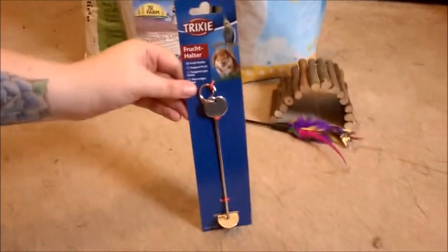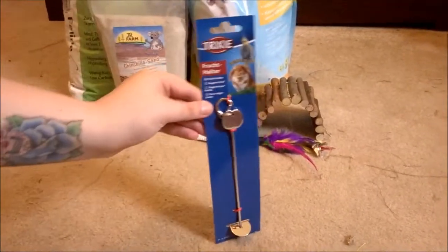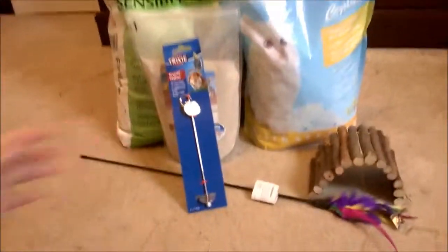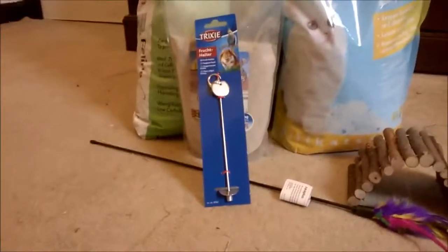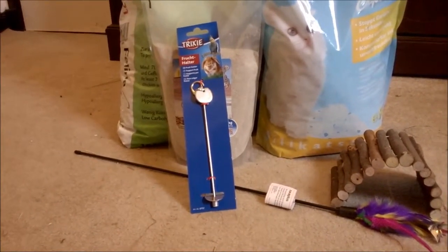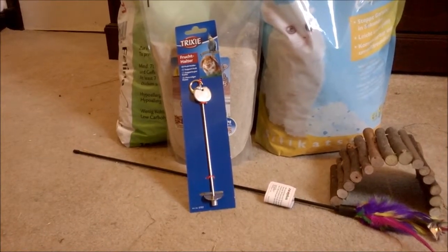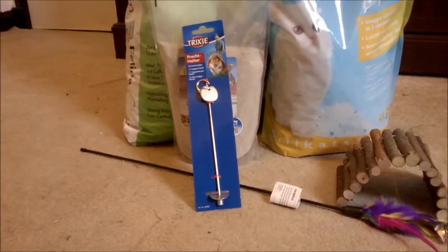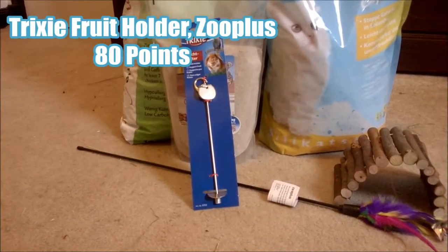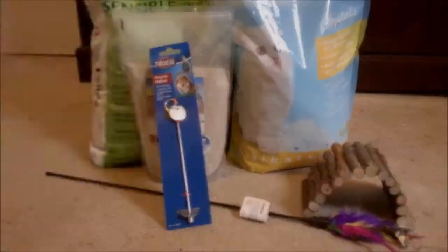For the guinea pigs we got a Tricksy fruit holder treat bob sort of thing. We actually got this with our loyalty points from Zooplus - you get one point for every pound spent. We used our points to get it for free, but if you want to buy it it's £1.99. That's everything we got from Zooplus, and next we'll do the Vet UK stuff.